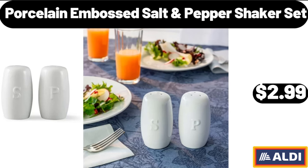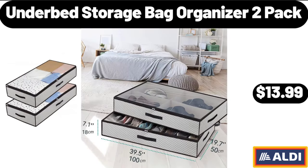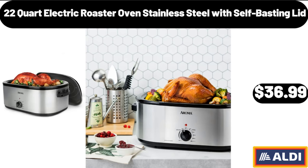Porcelain embossed salt and pepper shaker set, $2.99. 22-quart electric roaster oven, stainless steel with self-basting lid, $36.99.